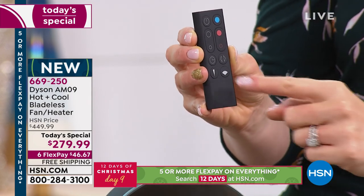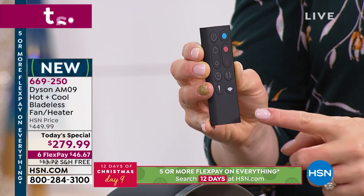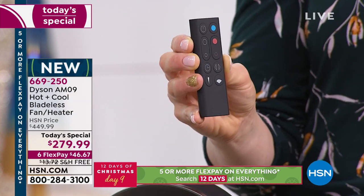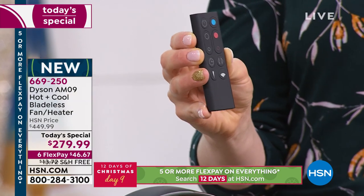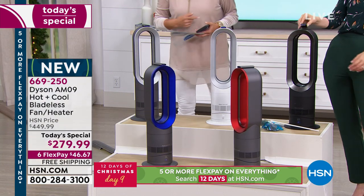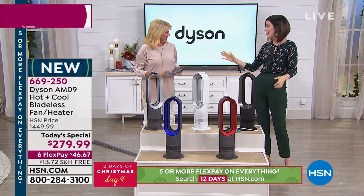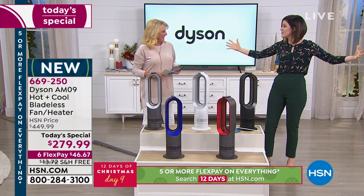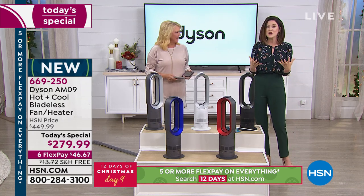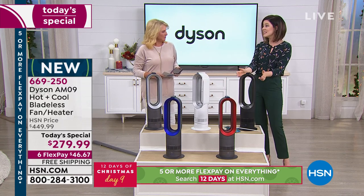Jet focus I call personal heating — there's always that one person in the home who is always freezing while their partner is always hot. You can use just jet focus on yourself without putting the heating on for the entire home. You're just heating the room you're in — leave the thermostat alone. And this is less than 6 pounds, so you can really move it to whichever room you need.